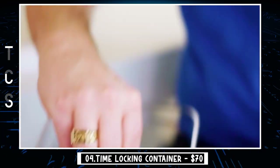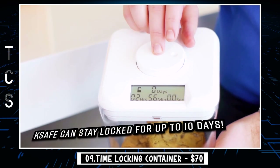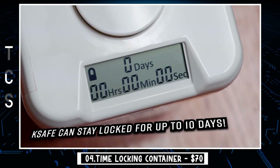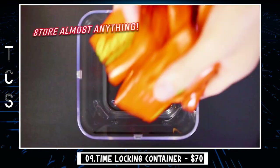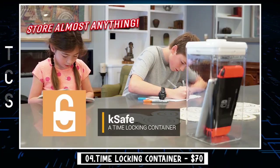Simply place the item in the safe, turn the dial for your desired time, and press down to lock. The safe won't open until it hits zero. Stop caving to the craving with the help of K-Safe. Start building good habits today.